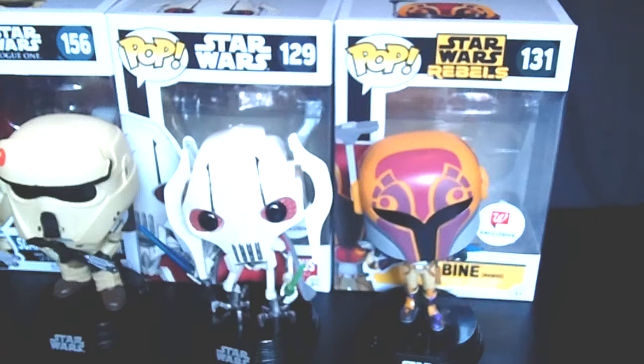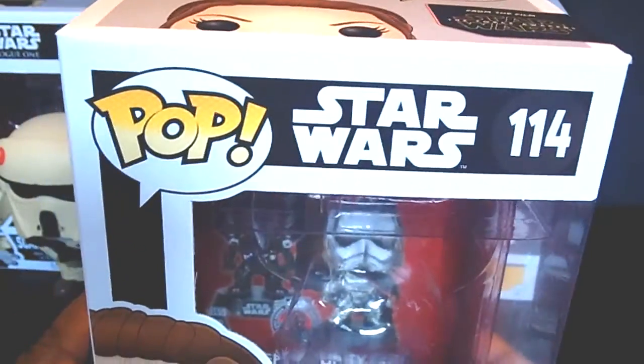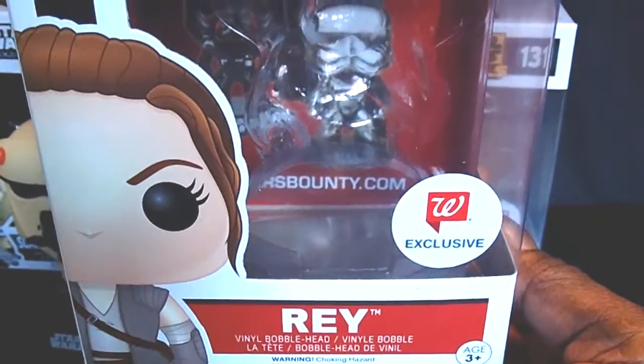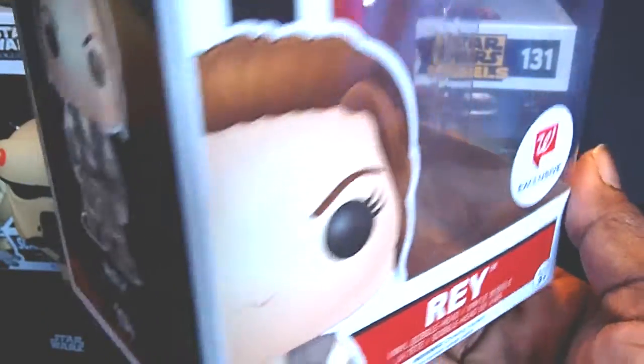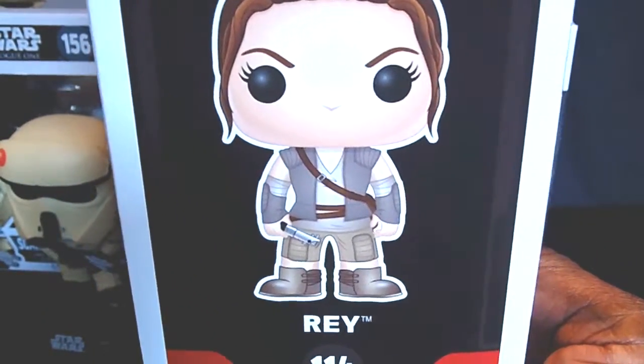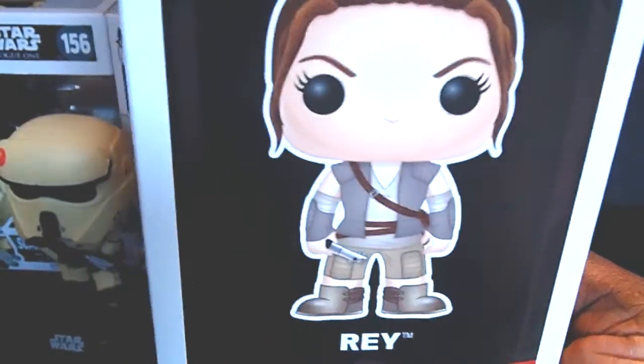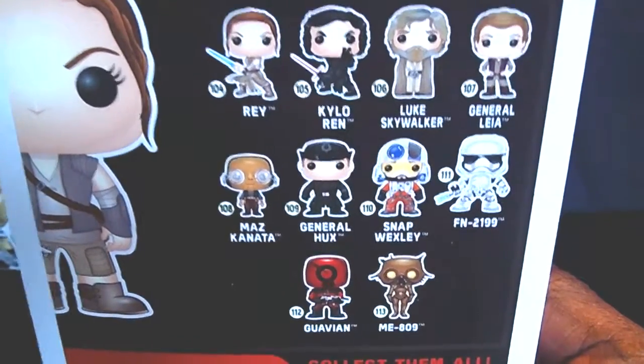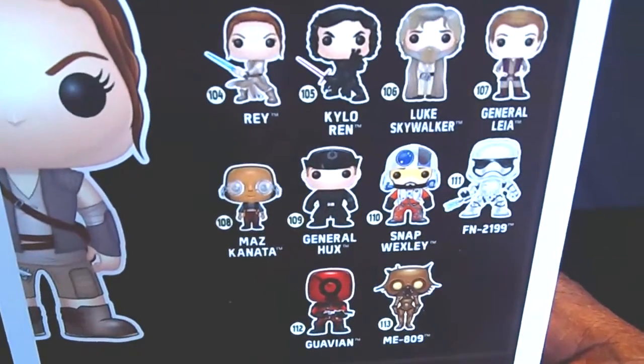One more last pop — I've been searching for this pop forever, and finally found her. Miss Diva herself. The Walgreens exclusive, number 114 — it is Rey herself in her resistance outfit. Finally found her. Only saw one. But to get her at buy one get one free, I am so stoked. Here's the rest of the pops within that assortment.